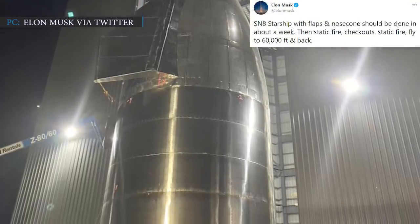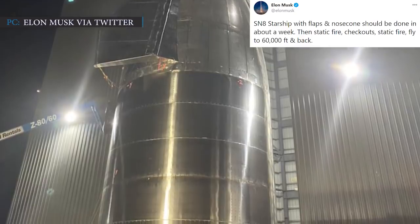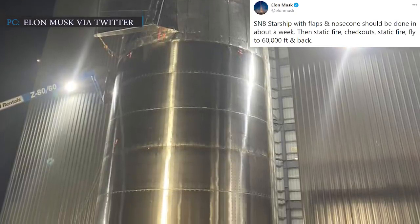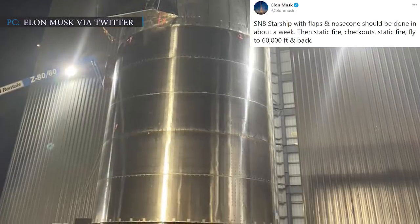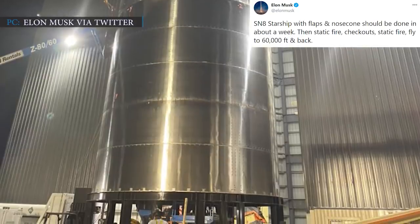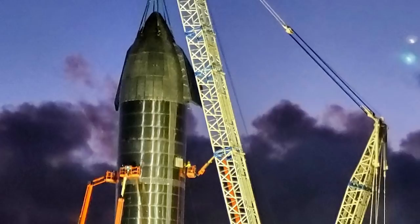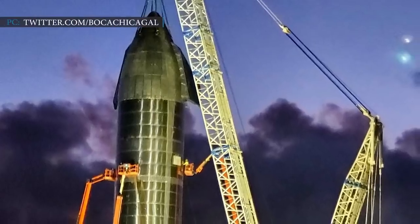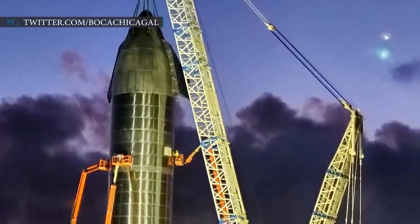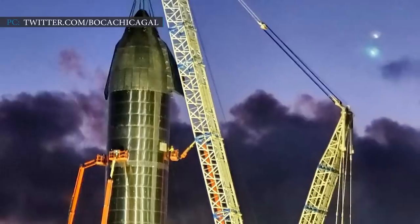Elon Musk, founder of SpaceX, had tweeted on 12th September 2020: 'SN8 Starship with flaps and nosecone should be done in about a week. Then static fire checkouts, fly to 60,000 feet and back.' SpaceX personnel attached the nosecone of serial number 8 Starship at the company's South Texas site near the Gulf Coast village of Boca Chica.